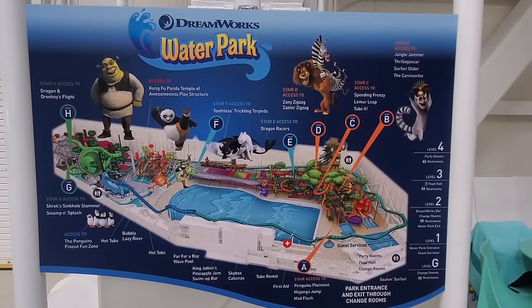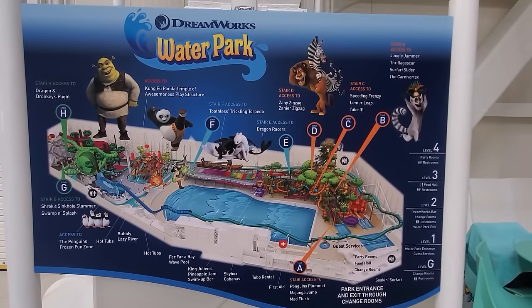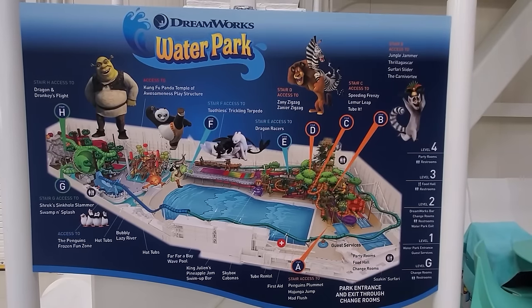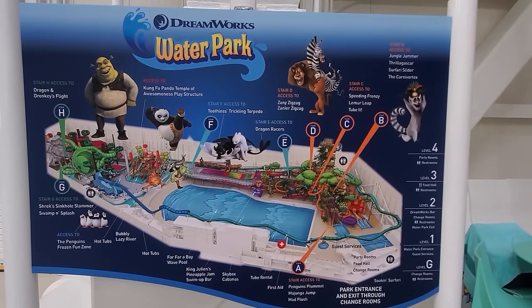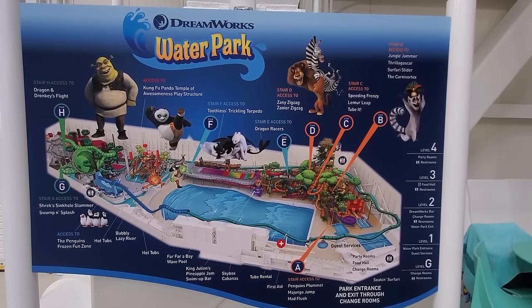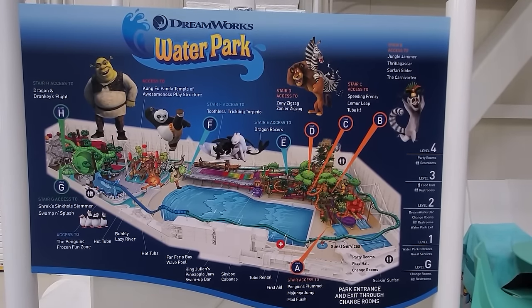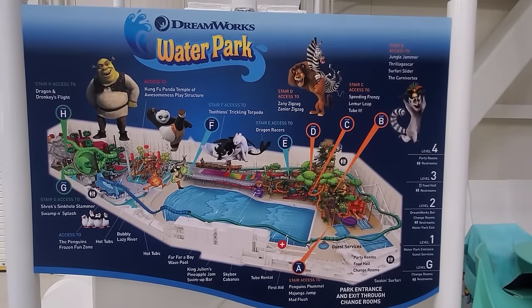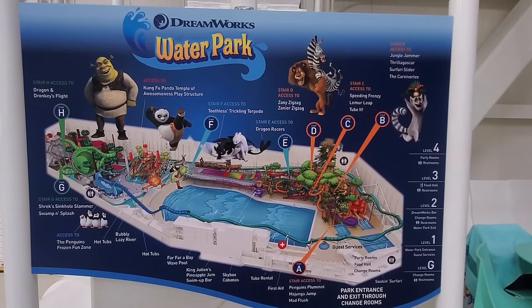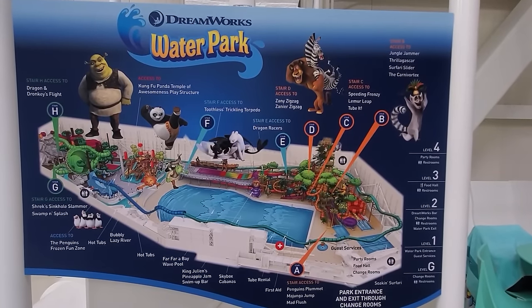The waterslide towers are all marked with letters and shown on maps spread throughout the park. Each slide is easy to find if you know its name, but seeing a slide and then trying to find the entrance for it can be a challenge, because the map doesn't give a description of each slide. Fortunately, these descriptions are written on the entrance to each tower, and I'll show you what attractions are on each tower.